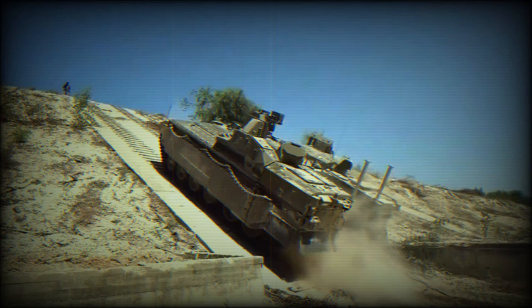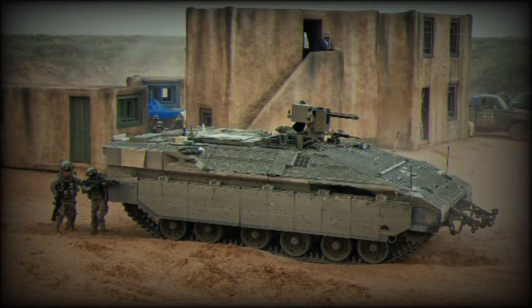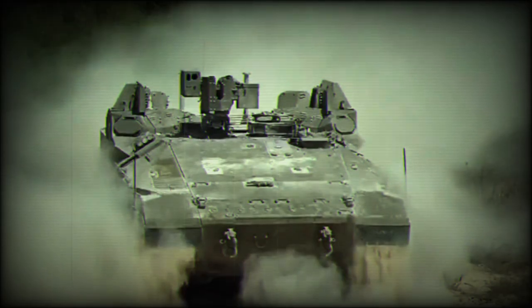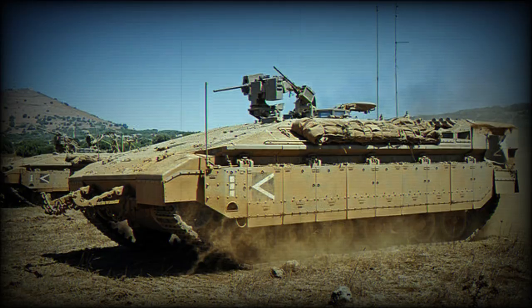Most notably, the Neymar 1500 is now fortified with the Israeli Trophy Active Protection System (APS), also known as Windbreaker, developed by Rafael Advanced Defense Systems and Israel Aircraft Industries' ELTA Group. Already mounted on the latest generation of the Merkava 4 main battle tank, the Trophy APS provides armored vehicles with a high degree of protection against incoming threats such as anti-tank guided missiles (ATGMs) and rocket-propelled grenades. This strategic addition amplifies the Neymar 1500's defense capabilities, offering an advanced layer of protection against modern threats.